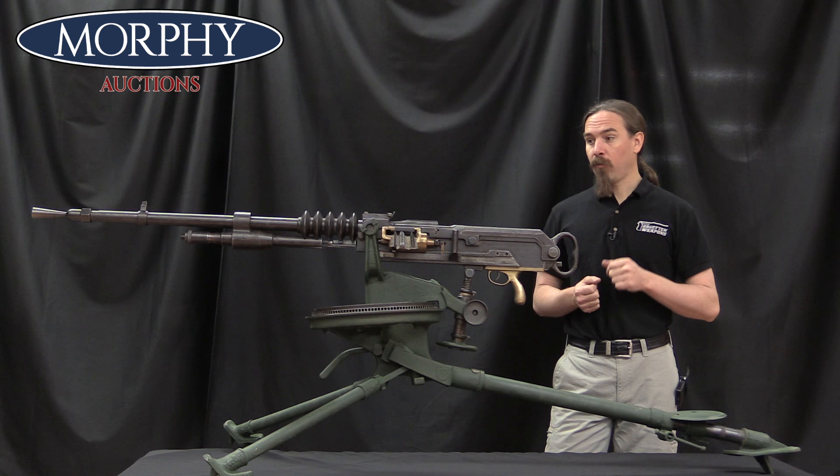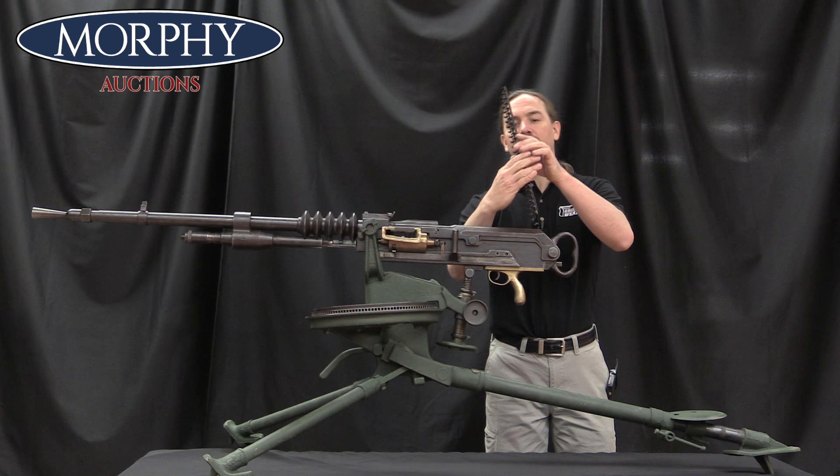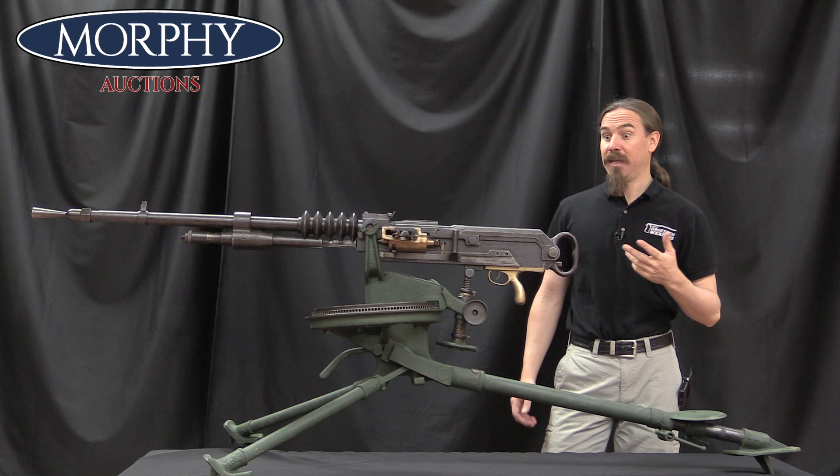What we have here is an air-cooled, strip-fed heavy machine gun. It feeds from 30-round metallic feed strips. We'll talk about the pros and cons of those compared to cloth belts in a moment.